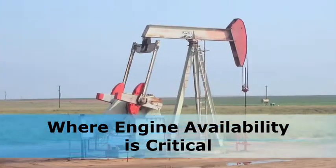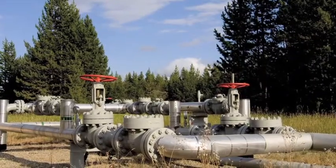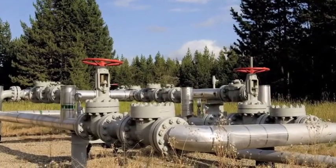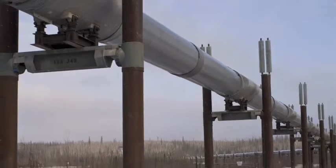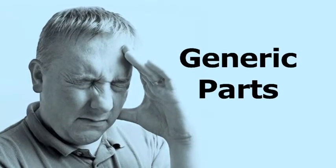Think about it. In our industry, there is so much riding on the engine being available. Thousands, tens of thousands, and sometimes even hundreds of thousands of dollars are on the line with each starter. When your engine won't turn over because your starter won't crank, do you really want to tell your boss you've been servicing your TDI starter with generically machined parts?